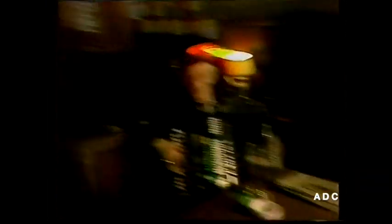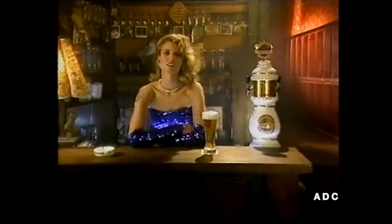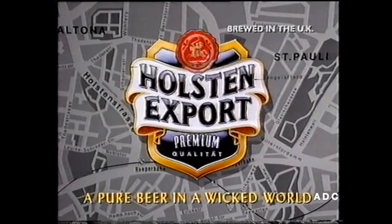Holsten Export has one of the few draft beer recipes to conform to the ancient German purity law. Abel Seaman Karl Muller explains. Take only hops, barley, yeast, and water for a pint that's pure. Well, if you twist my arm. Holsten Export: a pure beer in a wicked world.